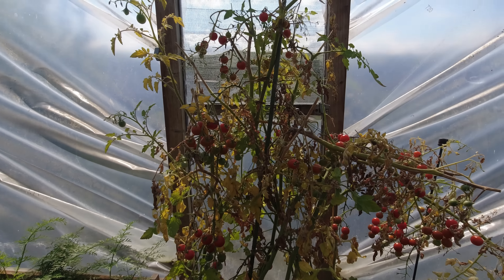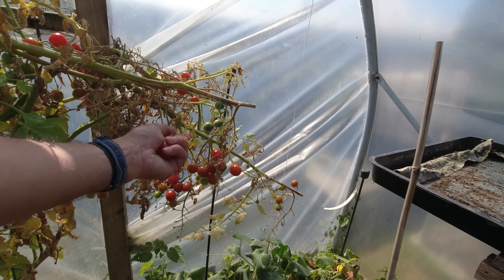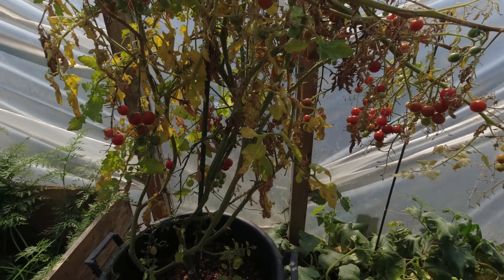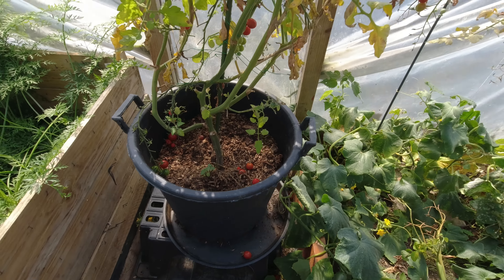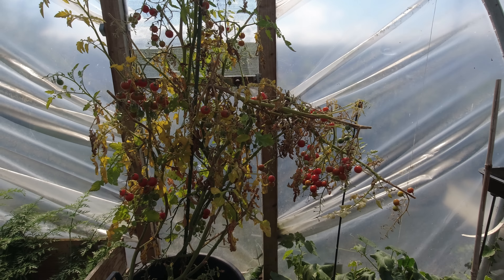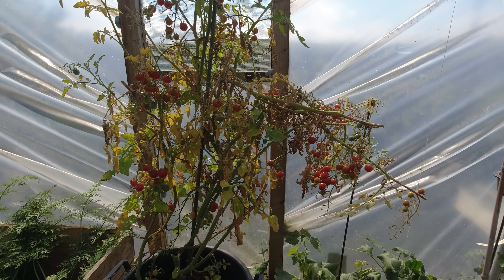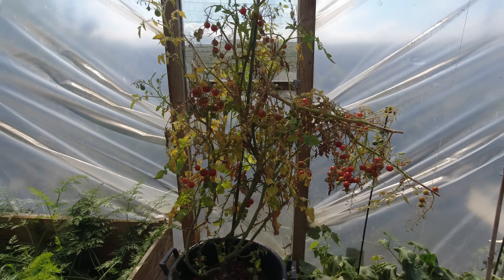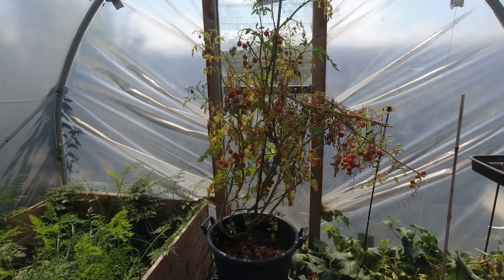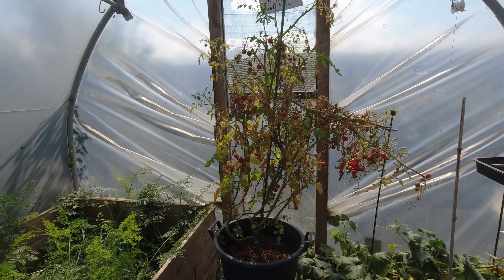These super sweet tomatoes are still laden - there's loads and loads of tomatoes on here - but they're starting to fall now. It's a fine line between allowing them to stay on the plant and fall and become unusable, versus just harvesting them. If we have to make a massive batch of roasted tomato soup or something like that, then so be it.